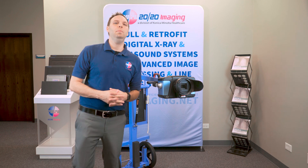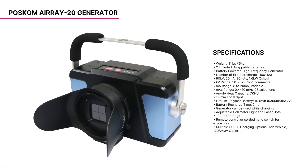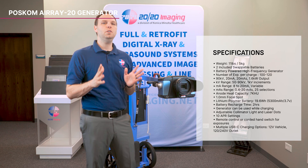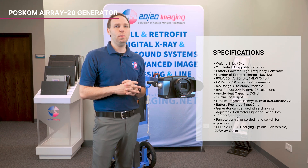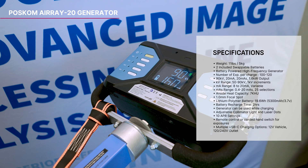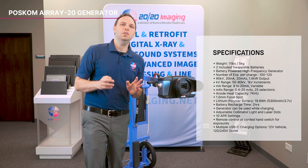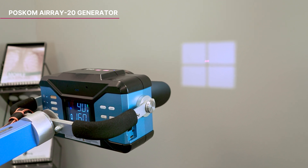The POSCOM ARA20 battery-powered x-ray generator offers a remarkable blend of power and portability. Delivering 90 kV at 20 mA and weighing just 11 pounds, this generator is designed for optimal performance and ease of use. Featuring a centrally balanced unit for effortless maneuverability and stability, with a robust 1.6 kW output, it excels in mobile environments where outlets are scarce or space is constrained. The ARA20 includes convenient LCD displays on both the top and rear, allowing for easy monitoring of settings.